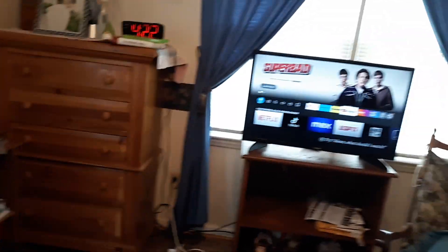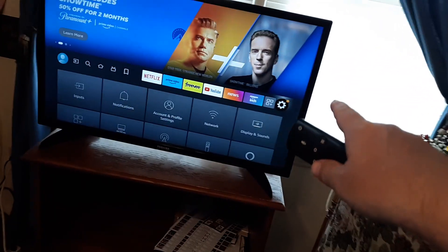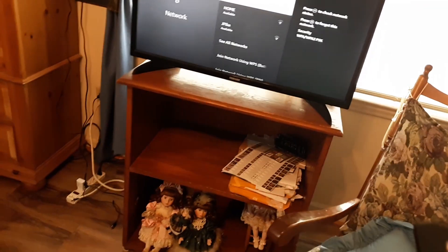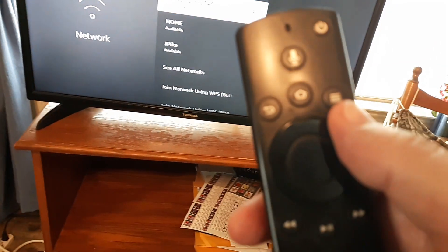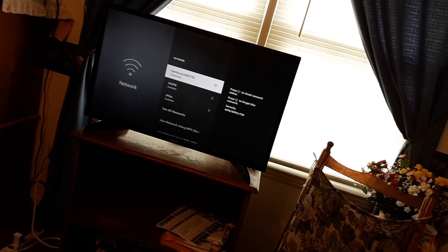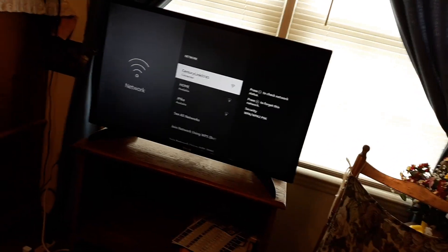Next, reset your Wi-Fi connection. Go to Home, then Settings — that little gear icon — then go to Network, click OK, and choose your current network. Click the three little lines and it will forget the network. Make sure you remember your password, because you want to forget it and then reconnect to the same network, retype your password, and get connected. That does a small reset.